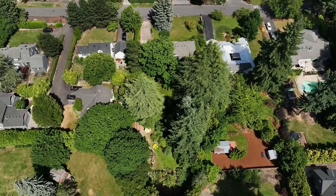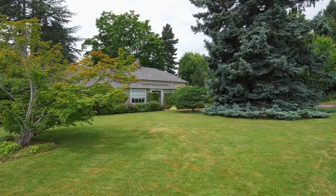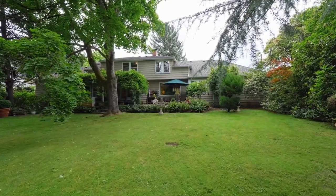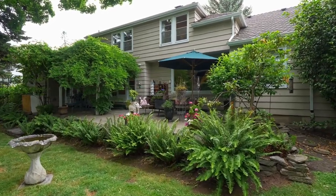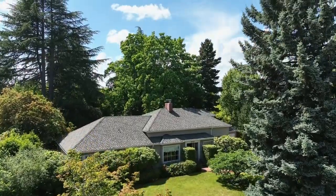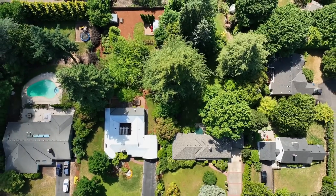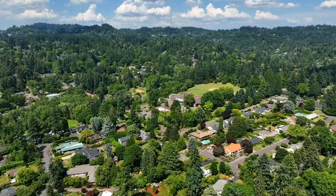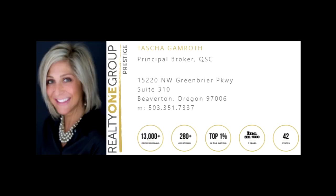A home-run property offering the best of all worlds — a fantastic home on a magnificent lot in a phenomenal neighborhood. It's all right here waiting for you to call home. For more information, please contact Tasha Gamroth with Realty One Group Prestige at 503-351-7337.